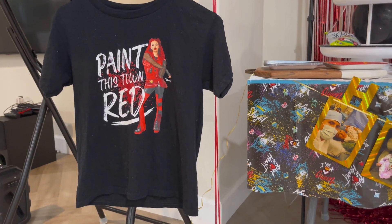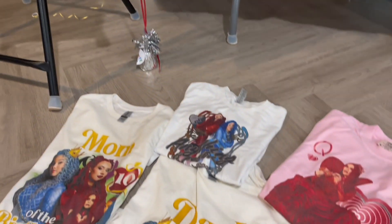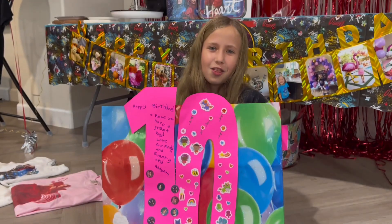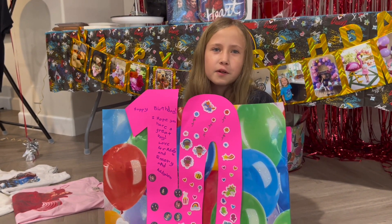For my birthday, my family wore Descendants themed shirts, and it's really cool. I had lots of fun on my birthday and opening my presents.